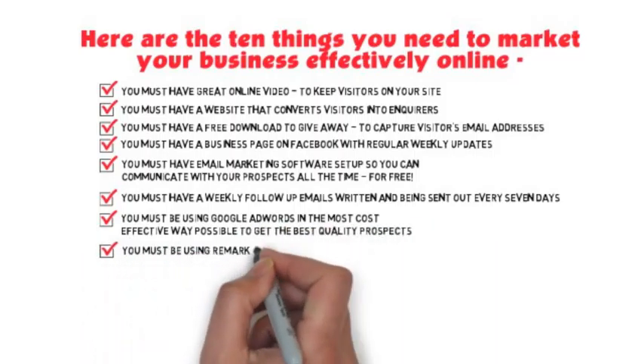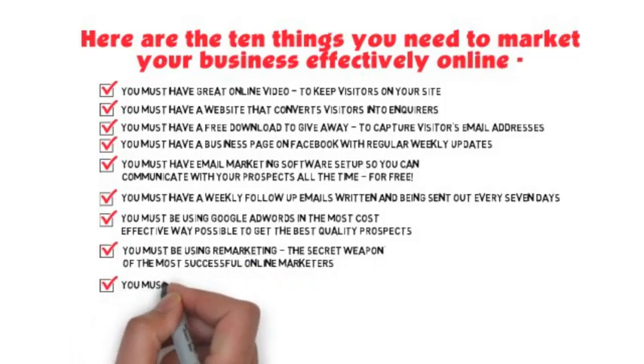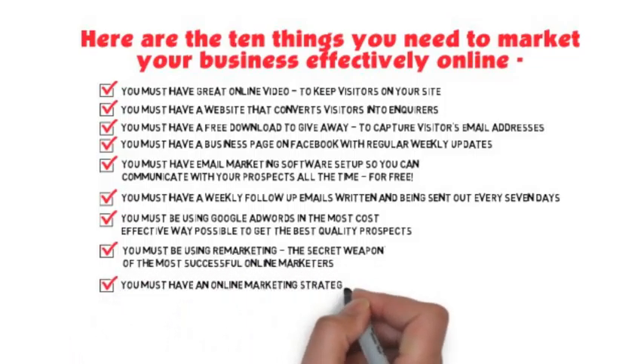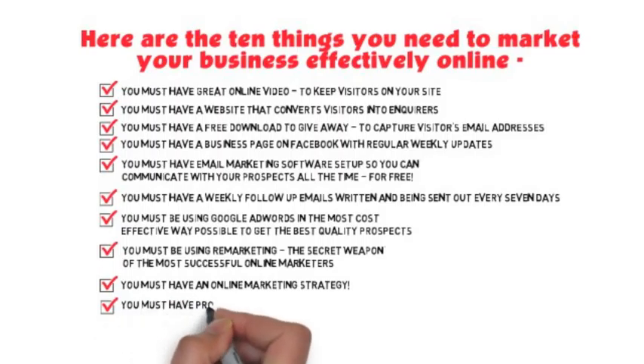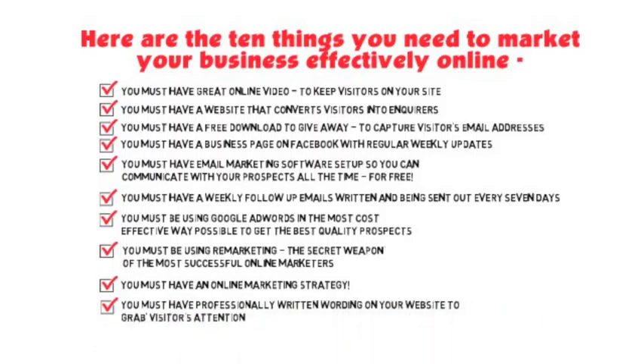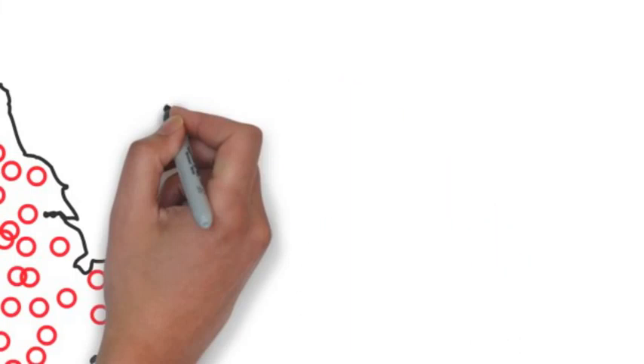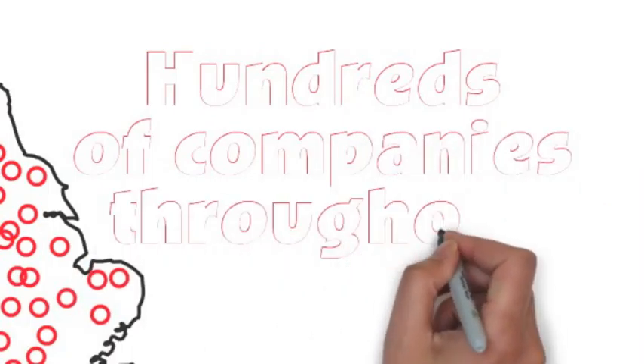You must be using Google AdWords in the most cost-effective way possible to get the best quality prospects. You must be using remarketing — the secret weapon of the most successful online marketers. You must have an online marketing strategy, and you must have professionally written wording on your website to grab visitors' attention. That's a lot of work, which is why hundreds of companies throughout the UK ask us to do it all for them in less than 30 days.